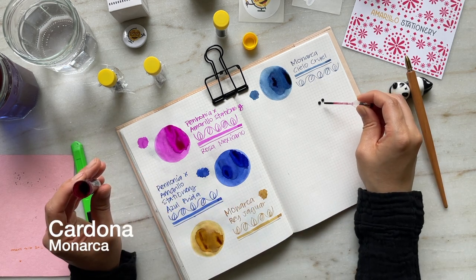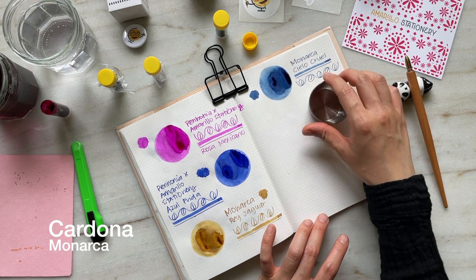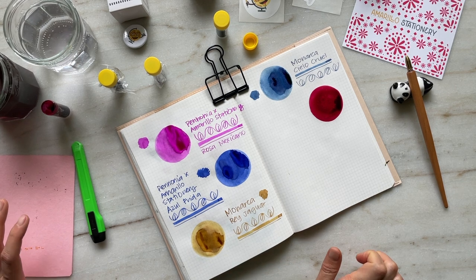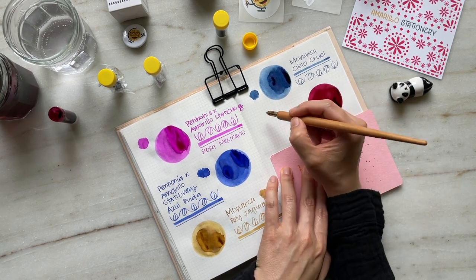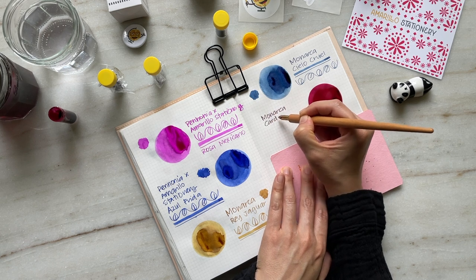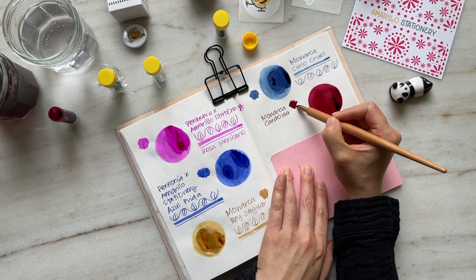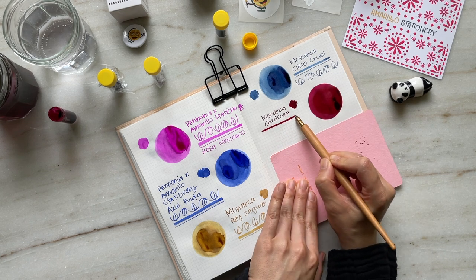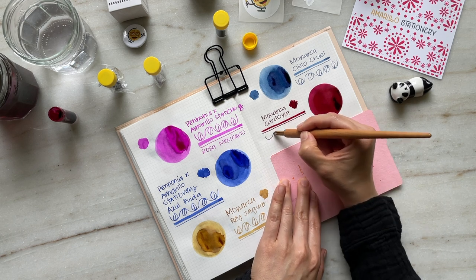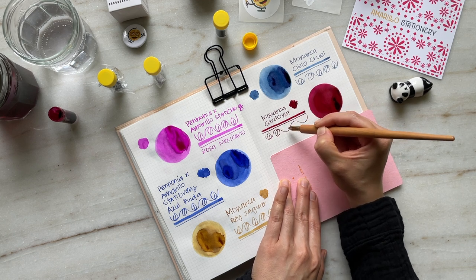This next ink is Cardona, and it is a deep wine red with a beautiful green sheen and gold shimmer. What I love about sheening and shimmer inks is that those properties don't really emerge until the ink is dried. This ink was inspired by the cactus fruits you would see in Mexico, and I think it's such a rich and saturated color that continues to develop complexity as it dries. I can't wait for you to see the sheen and shimmer at the end of the video in the close-ups.